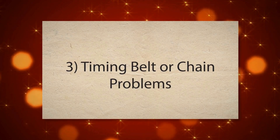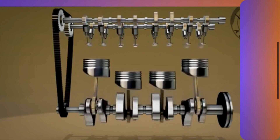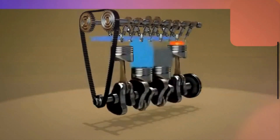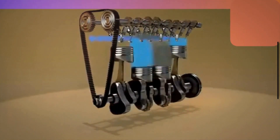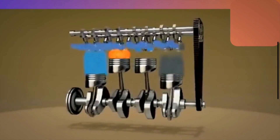3. Timing Belt or Chain Problems. The timing belt or timing chain is responsible for synchronizing the rotation of the crankshaft and camshaft. If there is a problem with the timing belt or chain — such as stretching, slipping, or breakage — it can cause the crankshaft to rotate irregularly, leading to inaccurate readings from the crankshaft position sensor and triggering the P0335 code.